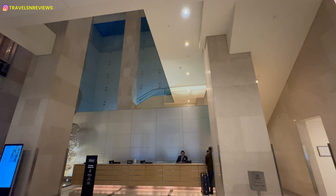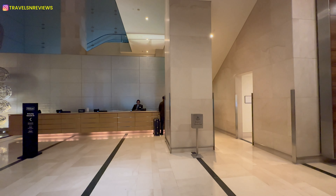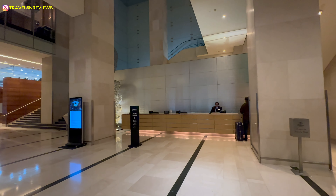Here is the reception and lobby area, which is incredibly spacious with plenty of seating.